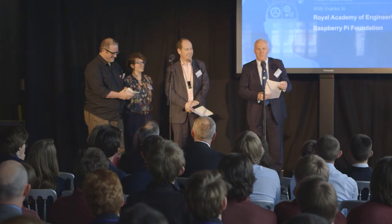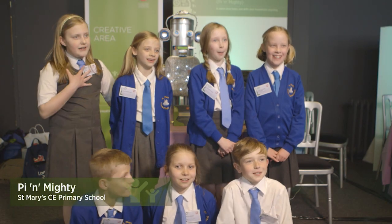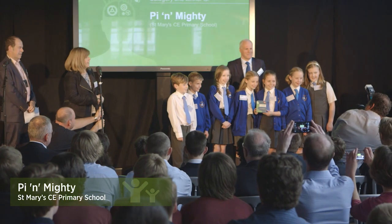And the winners are Pi and Mighty! Really, really, really happy. It's a once-in-a-lifetime opportunity.